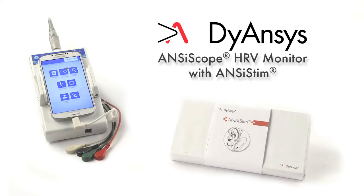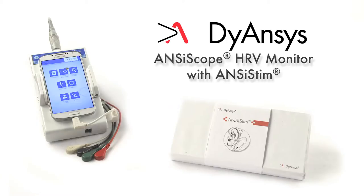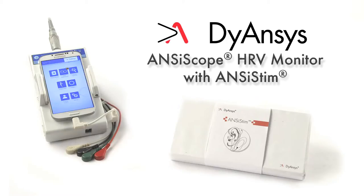The Diancis Anciscope Monitor with ANCYSTEM provides objective scientific monitoring to improve PSTEM therapy and enhance the opportunity for cure.